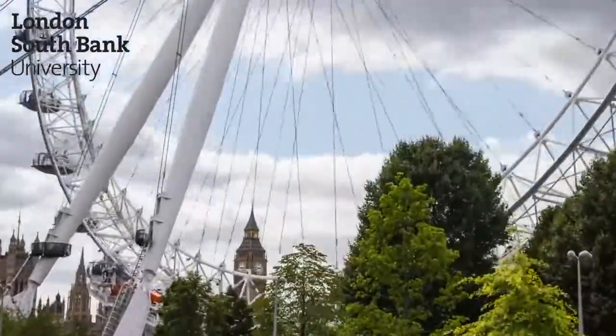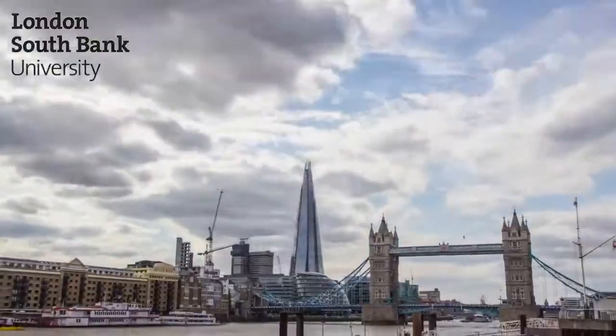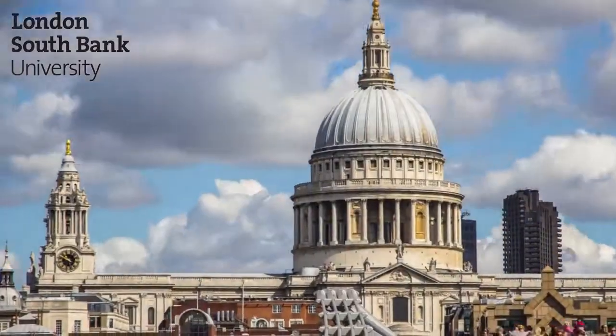LSBU has a great location. It's within walking distance to the London Eye, London Bridge, St Paul's Cathedral and Waterloo Station.